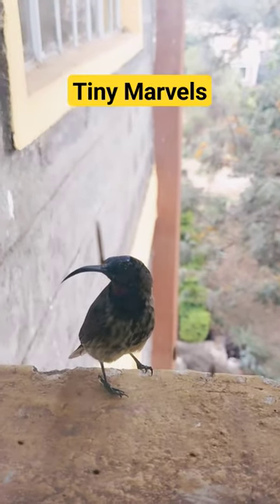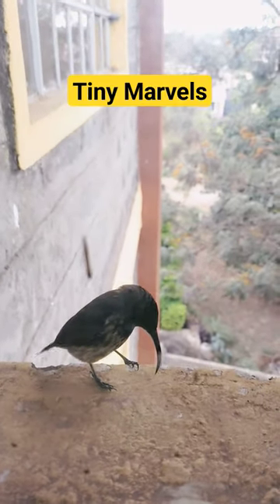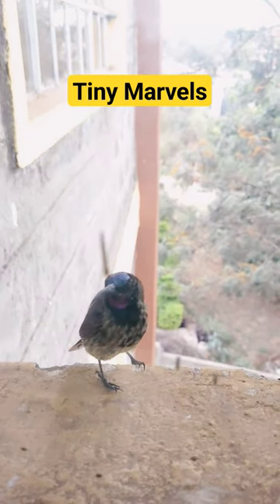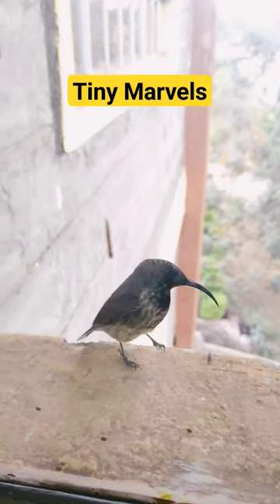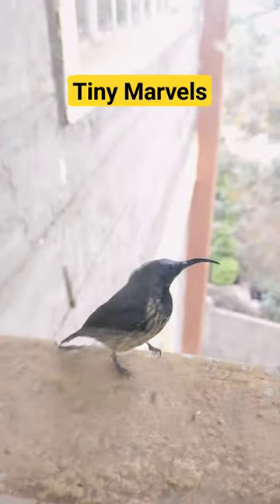And like other hummingbirds, they have unique flying skills, able to fly straight up, down, backwards, and even upside down. They hover in the air by moving their wings in a figure 8 pattern, which allows them to remain stationary in the air.